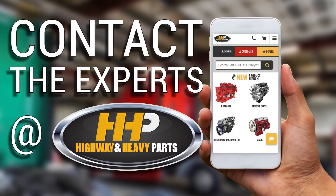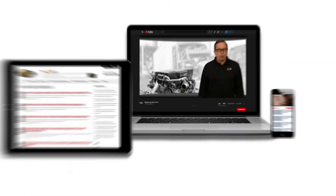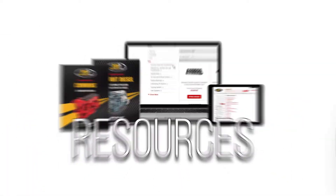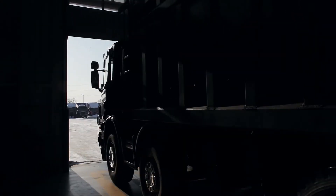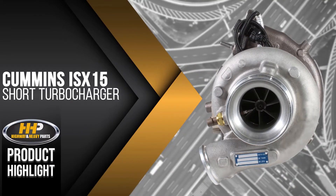Contact the experts at Highway & Heavy Parts, where we provide education, online resources, technical knowledge, and service, getting you back on the road with this short turbocharger for the Cummins ISX-15 and ISX.